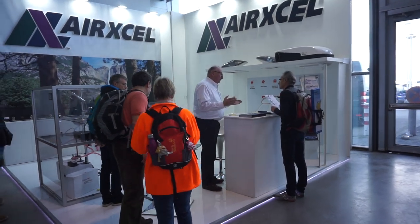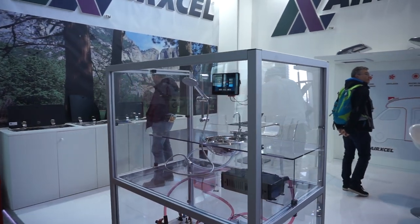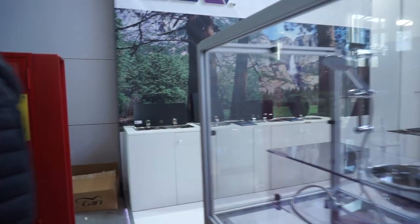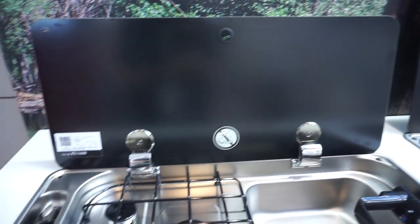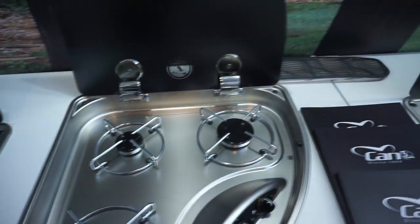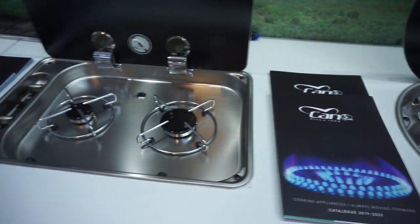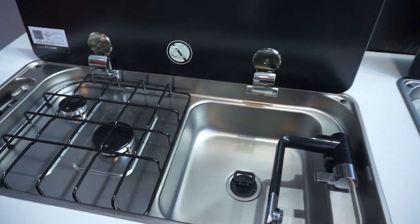They have air conditioning systems — first time I've actually seen them here, and I wanted to speak to them. I'll come back and do that later. What they also have, which is particularly interesting, is a sink system. Some of their sinks are really, really good — they're square shaped, which suits a motorhome far better. You can see them in lots of motorhomes. I'll come back to that later.